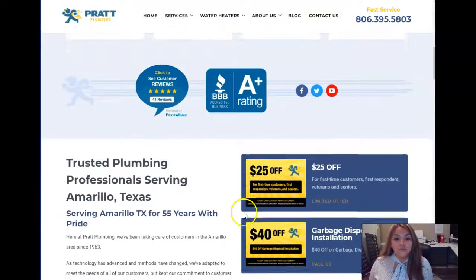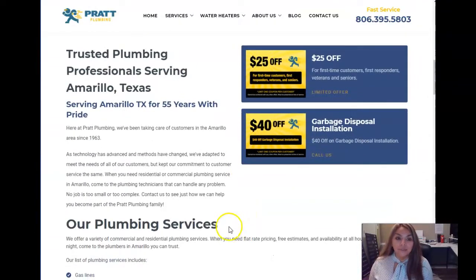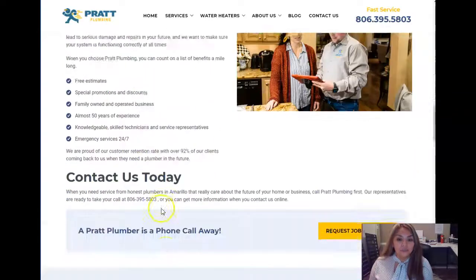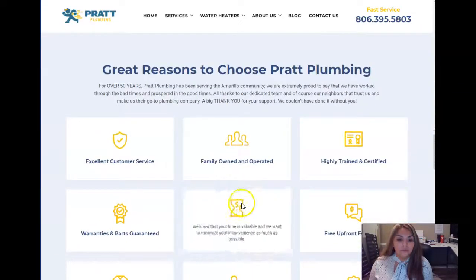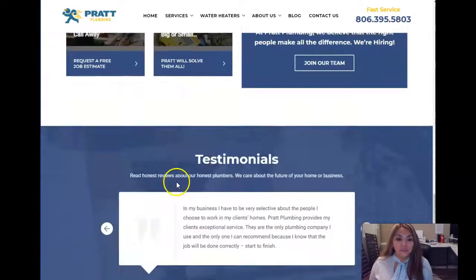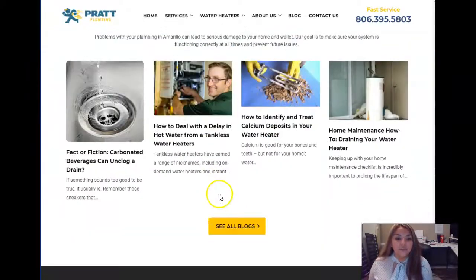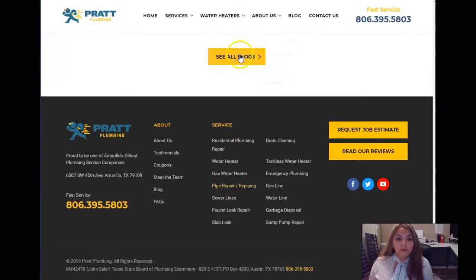The other thing is pictures — you want to name the pictures using those same keywords. They have great content here: pictures, a good layout, more content. Testimonials are great too. You want to have those reviews and then a blog as well.